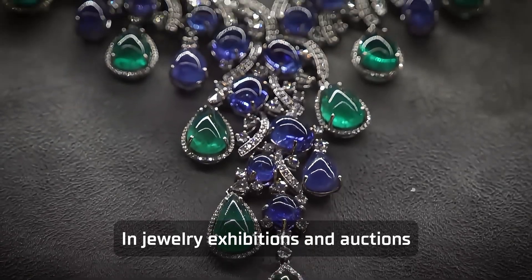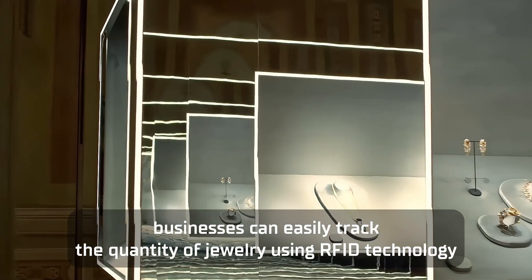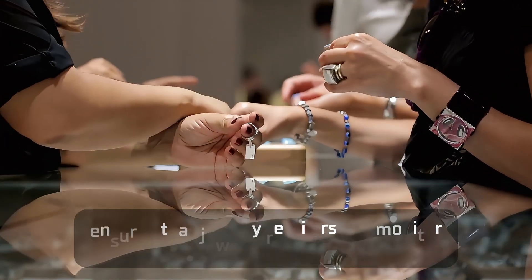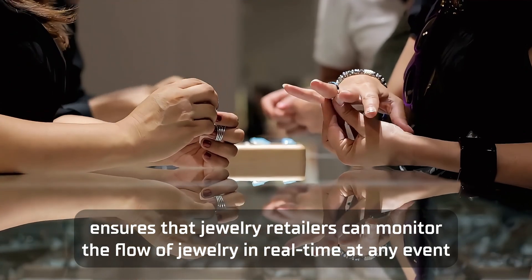In jewellery exhibitions and auctions, businesses can easily track the quantity of jewellery using RFID technology, ensuring that nothing is lost or misallocated. This efficient asset tracking and management approach ensures that jewellery retailers can monitor the flow of jewellery in real time at any event.